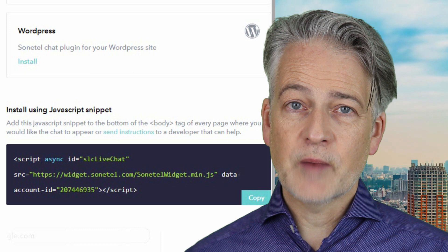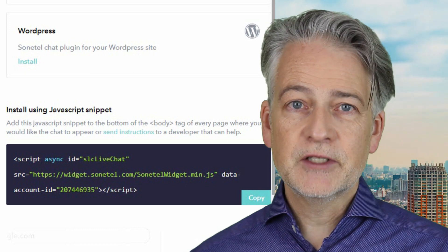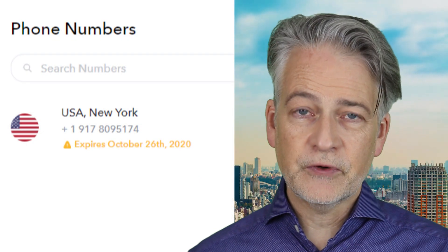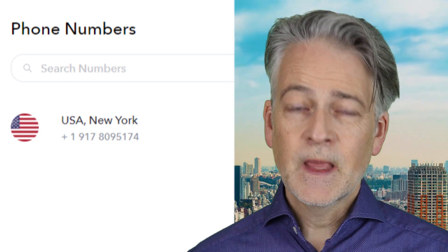Or if you know nothing about website coding, simply email the code to the person that manages the website for you. As soon as the code is added to your website, you will see that your phone number will move out of the free trial mode and become free forever. Remember to keep the chat widget installed at your website if you want to keep the phone number free.